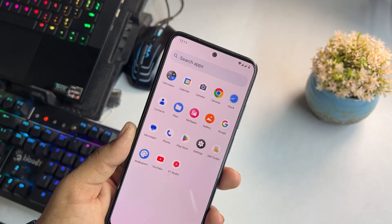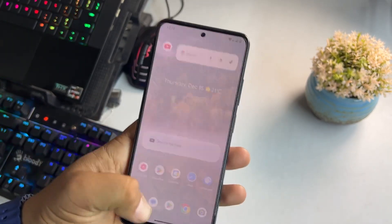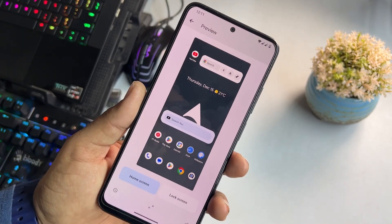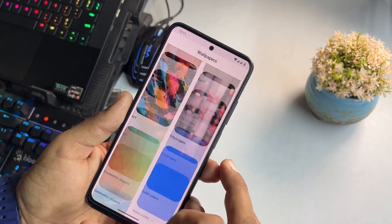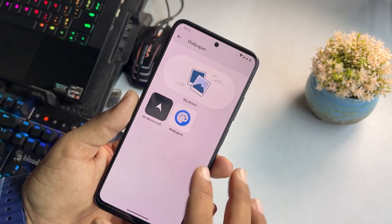If we talk about applications, we don't get a lot of junk apps pre-installed in this ROM — only a few needed applications are pre-installed. On the home screen we have Wallpaper and Style. By default we get the AOSP wallpaper, but you can download the Google Wallpapers app from the Play Store to get a bunch of wallpapers on your device.